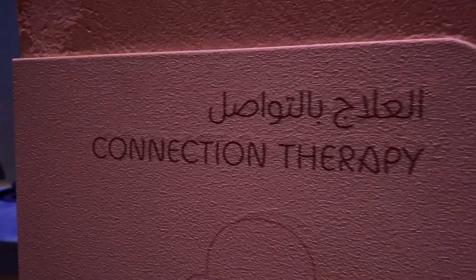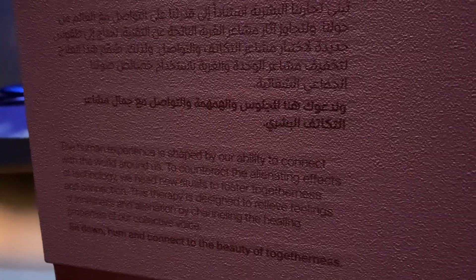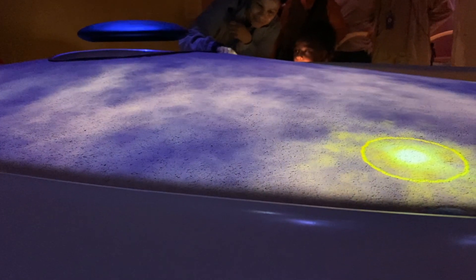This was really fun — it's a special kind of carpet that makes you feel like you're walking on clouds. It's super, super soft. In here we participated in activities such as connection therapy, where we sat with a group and practiced our breathing.